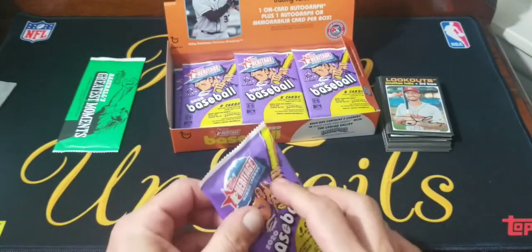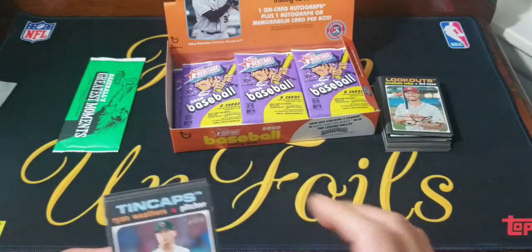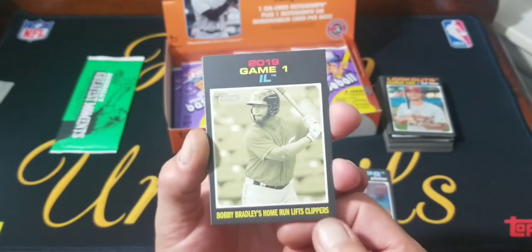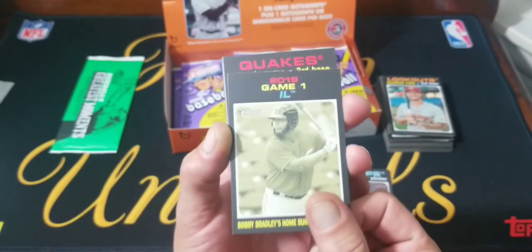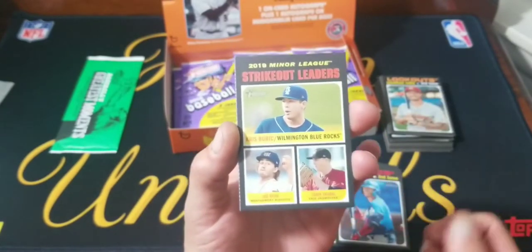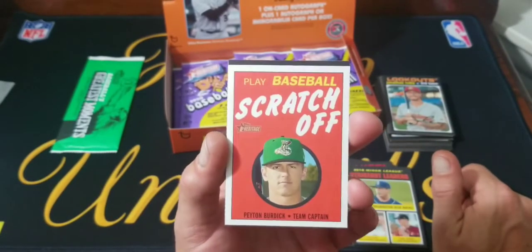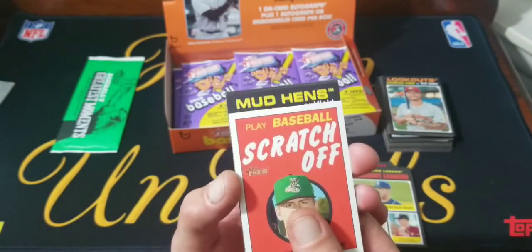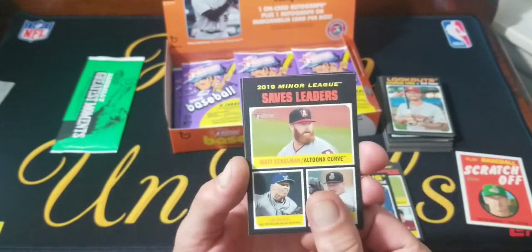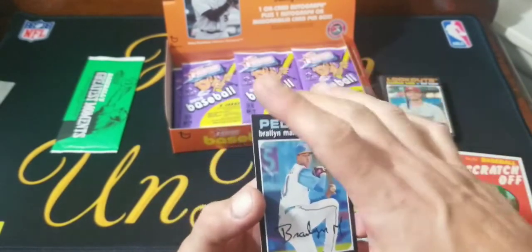This pack might have a relic or something — it feels a little bit thicker. Oh, it's got one of those scratch-off cards. Ryan Weathers. Game one — Bobby Bradley's home run lifts the Clippers. Miguel Vargas, the strikeout leaders. Here's our scratch-off, we got Peyton Burdick — Team Captain. Daz Cameron from the Mud Hens. Saves leaders and Braylon Marquez from the Pelicans.